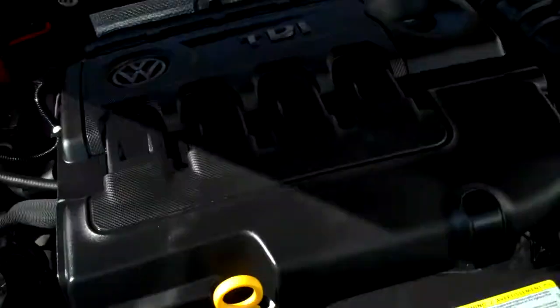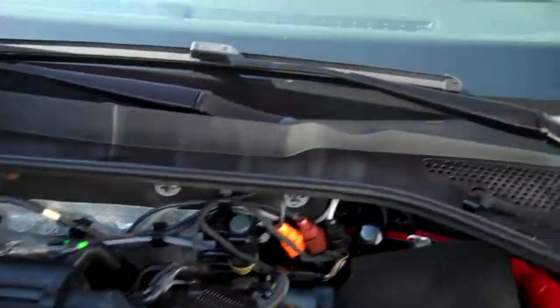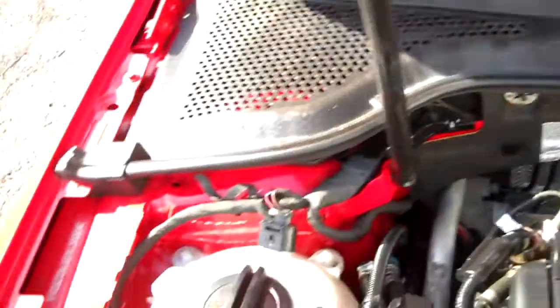Under the hood — the pièce de résistance: the TDI power plant. Showing that she's had all the software updates, so no emissions concerns. Super, super clean.